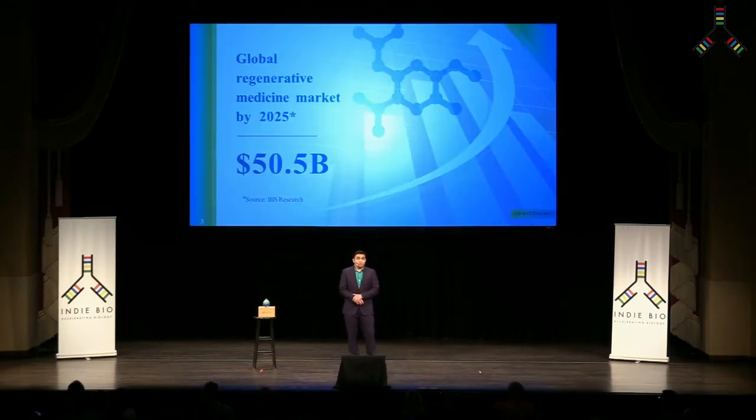The market for regenerative medicine therapies is $25 billion today and expected to double to $50 billion in just seven to eight years.